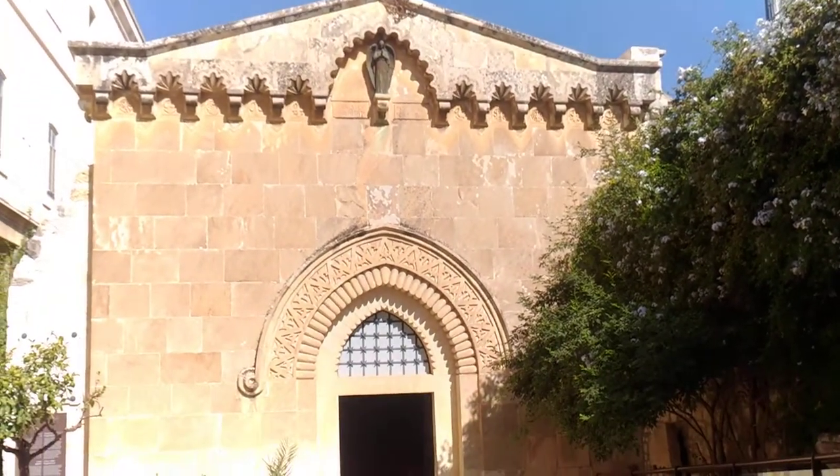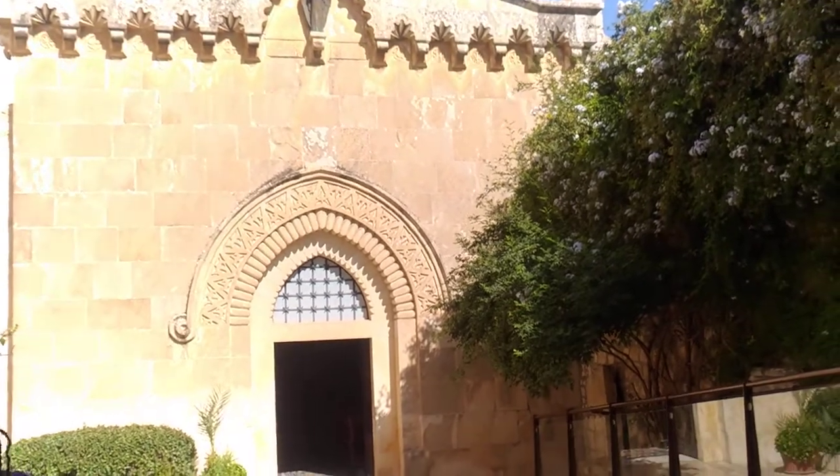Also this museum — Museum de la Santa. Very beautiful.